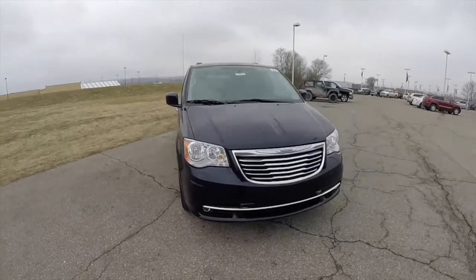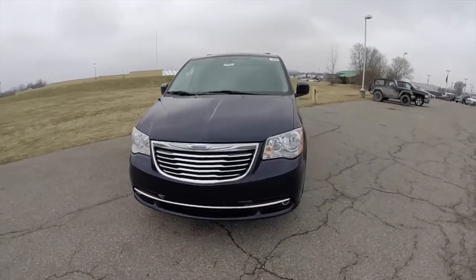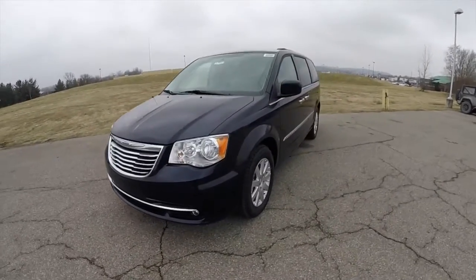Hello everyone, today we're going to take a quick walk around and look at this brand new 2015 Chrysler Town & Country Touring.